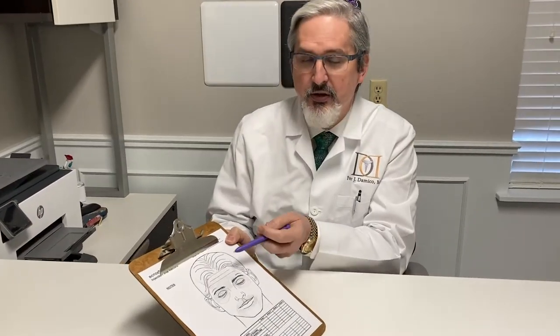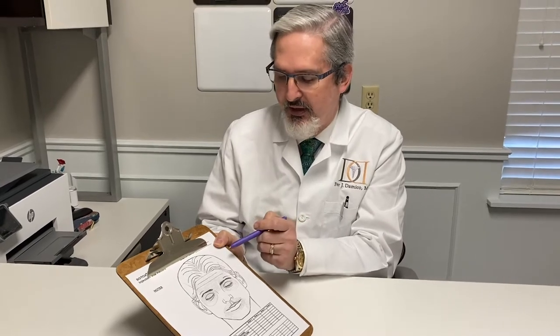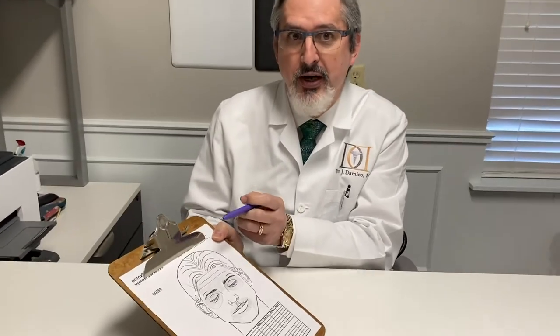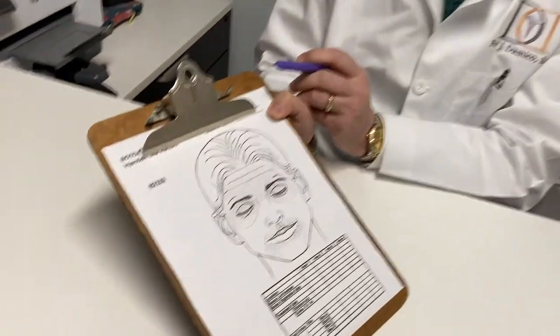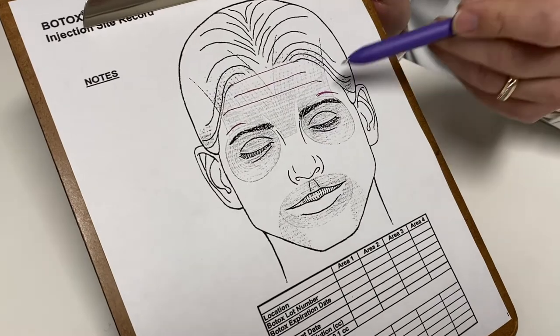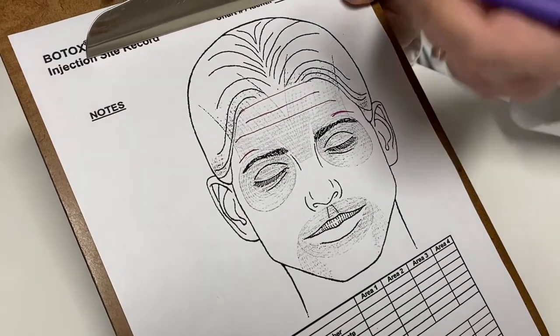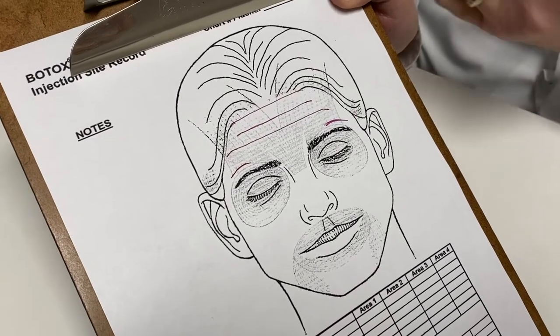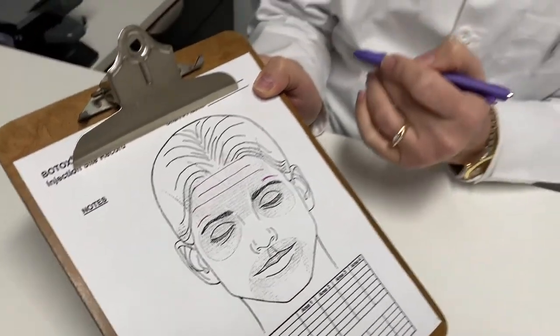Those muscles not only make wrinkles in your forehead, but they also lift your eyebrows up and hold your eyebrows up — they're the only muscles that do that. So if we weaken the muscles that are holding up your eyebrows, or weaken them in an unbalanced way, you can get heaviness and droopiness and all those things people worry about.